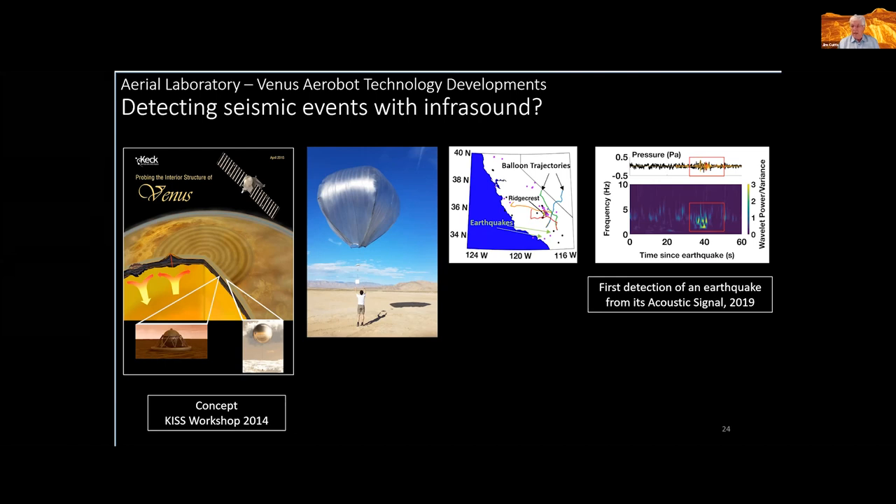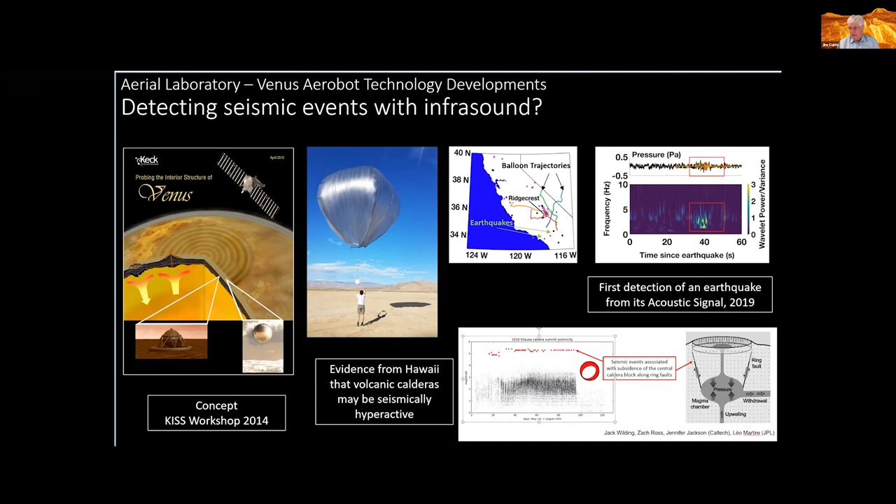Lo and behold, we made the first detection of an earthquake from its acoustic signal, and the results were just published a couple of weeks ago. Going back to Venus, we're very excited that we may be seeing quakes not just from faults, of which there are many, but from volcanoes, of which there are many more. Jack Wilding, Jennifer Jackson, Leo Martire and others at Caltech have been looking at quakes generated from volcanic calderas — they're hyperactive seismically, producing multiple magnitude-5 quakes. If the volcanoes on Venus are doing that, we're going to see them.